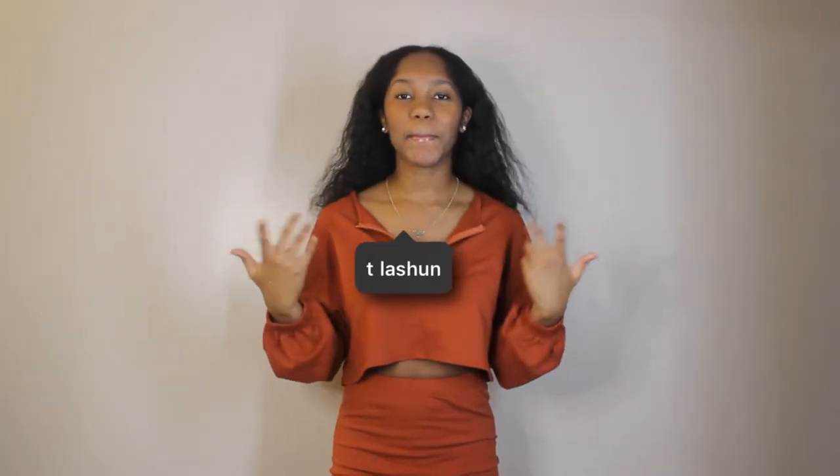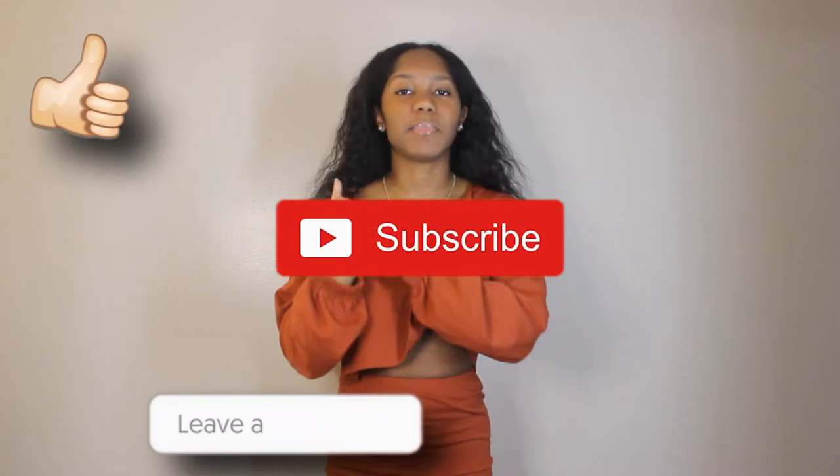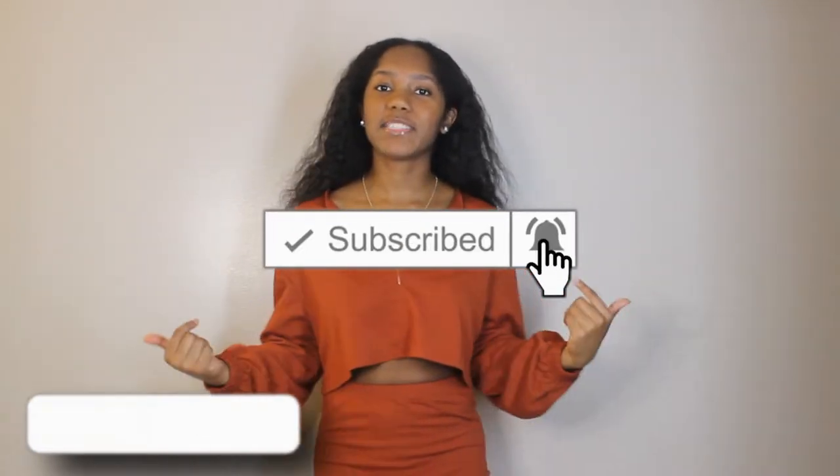What's up YouTube? Tee LaShawn here back with another video for you guys. As you can see from the title, today I will be doing a Shein haul. I got a few things from Shein that I will be showing you guys today. Don't forget to like, comment, and subscribe to my channel, and ring that bell so you can be notified every time I make a video. Now let's get into it.